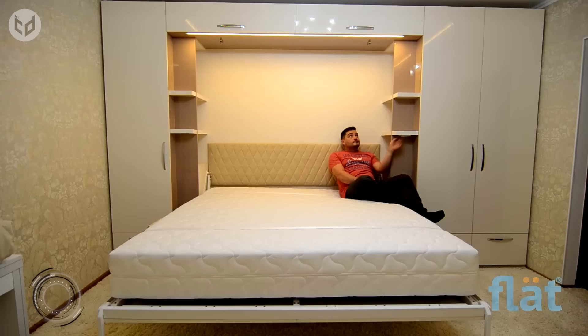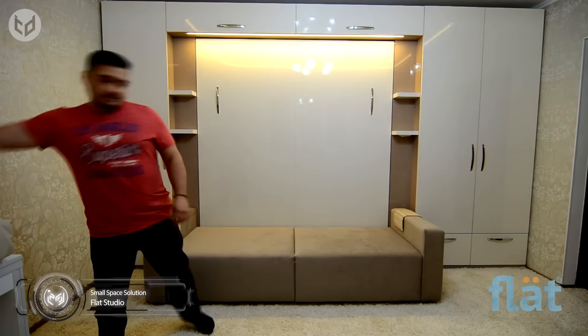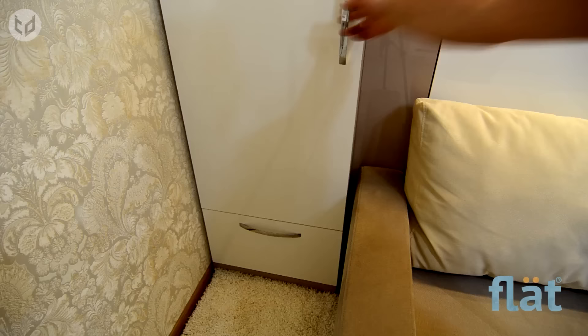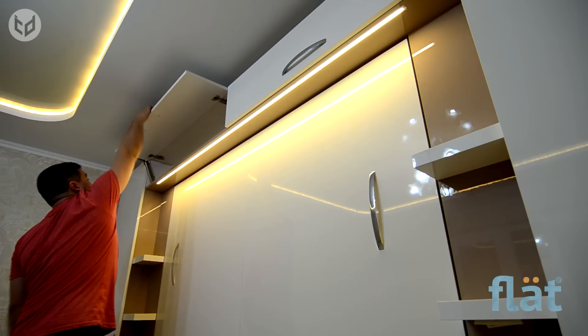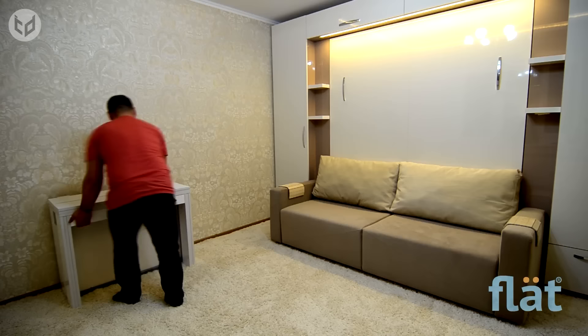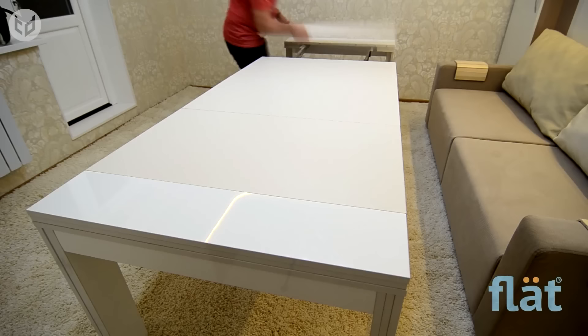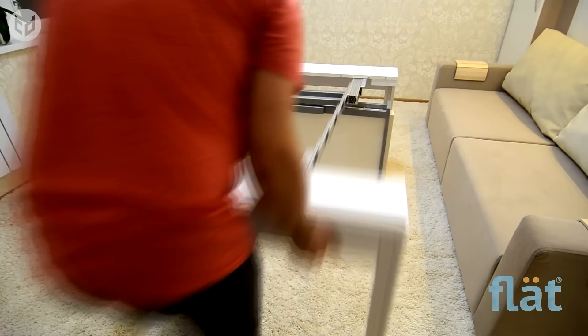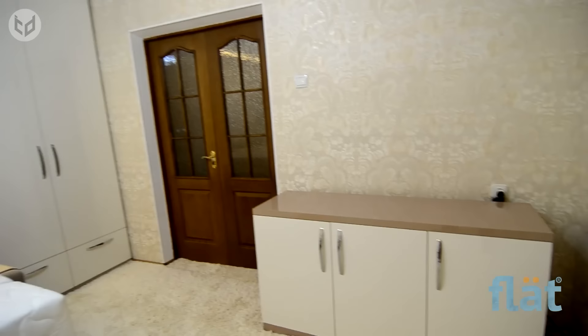Taking small space living to the extreme, this next solution combines many of the designs we've seen previously into one room. There is a standard Murphy bed that pulls down from the wall and forms the backbone of a sofa. The entire wall space is taken up by a storage unit consisting of drawers, cupboards, and overhead cabinets plus built-in lighting. You can see how the extendable table takes up hardly any room when stowed away, but creates a sizable dining area when assembled.